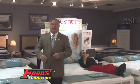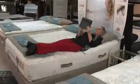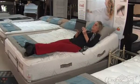Right now, Ford's Furniture is making an incredible offer: a free power base with the purchase of select sets of bedding. A power base adds to your sleep health and comfort and offers flexibility for reading and watching TV.